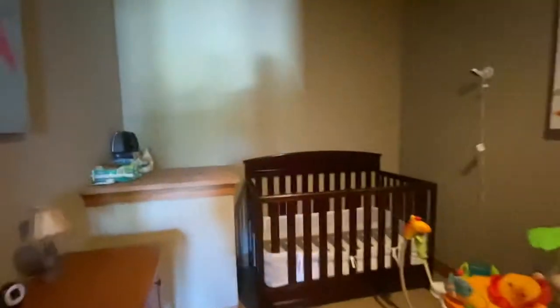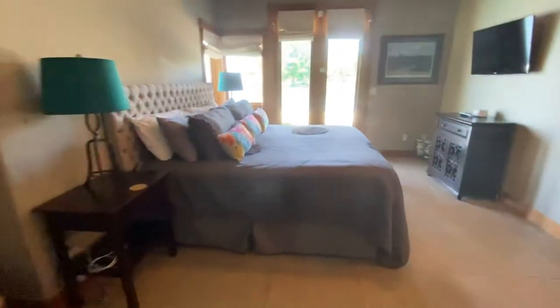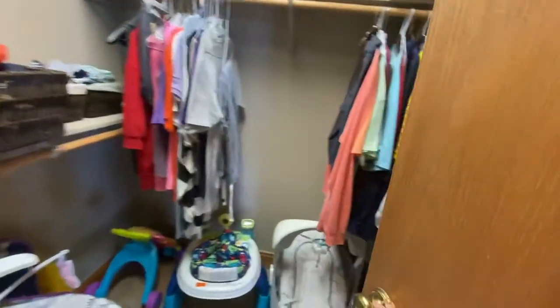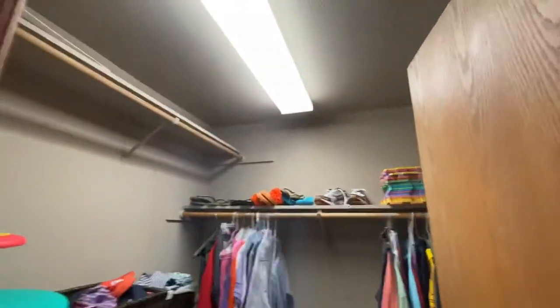They've been using this bonus space as a nursery. We do have heating and cooling in this little room off of the lower floor owner's suite. It too has its own private bath — walk-in shower, double sinks, and then a nice-sized closet in here.